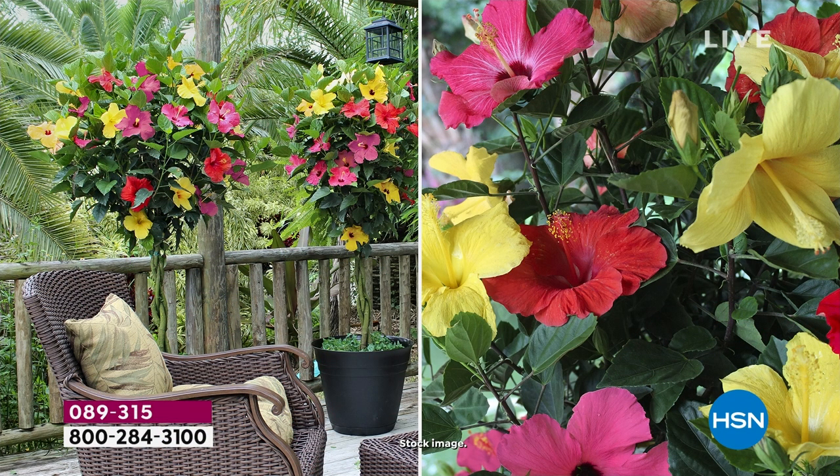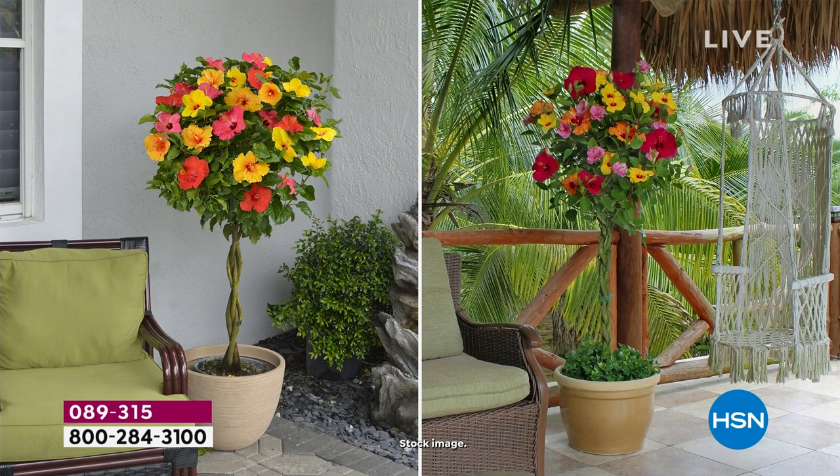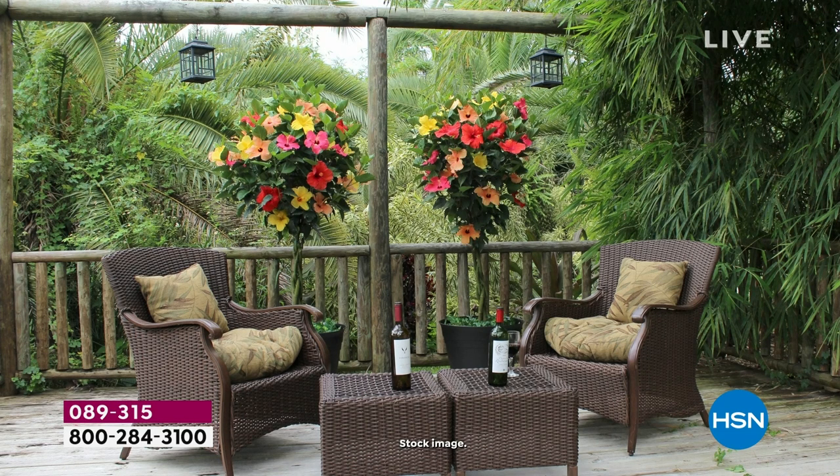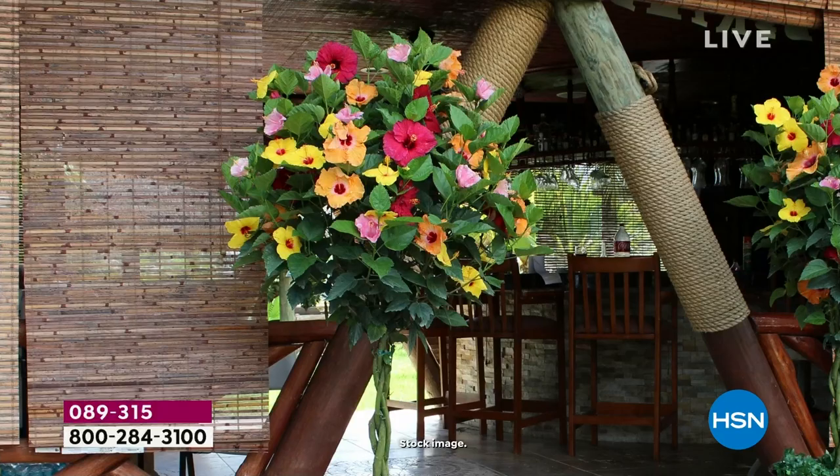Leaf and Petal has a select grower network. They do all the legwork to specifically pick out the unique, the different, something that nobody else will have exclusively here at HSN. These are bold, beautiful, looking like we're in Hawaii hibiscus flowers. If you're looking at the trunk and wondering why it looks so different - it is hand braided. Not only does it look visually different and very expensive, but when we hand braid it, that's how we get all these different colors that bloom year after year.